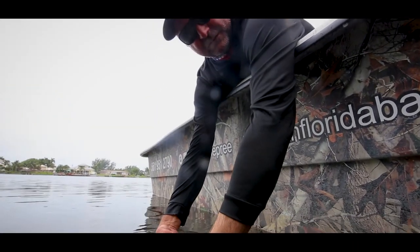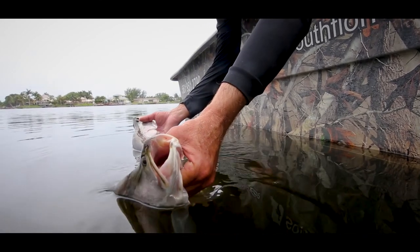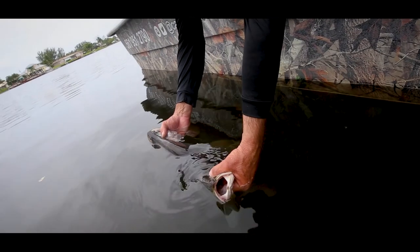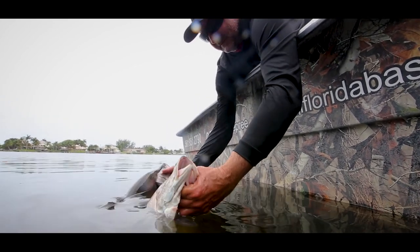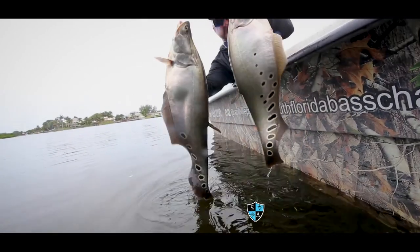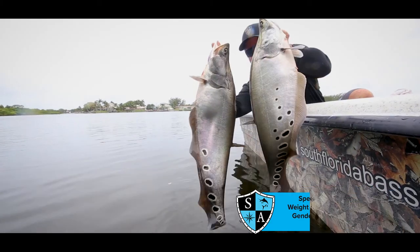Okay guys, we're about to release a couple of the clown knifefish we caught today. These are native to Southeast Asia — really interesting fish. They swim backwards, forwards, they jump. Really fun freshwater game fish, kind of unique to the Lake Ida Osborne chain. Really cool fish, very unique. Air breathers — they roll like tarpon. Really awesome. And there's a nice pair. Beautiful.